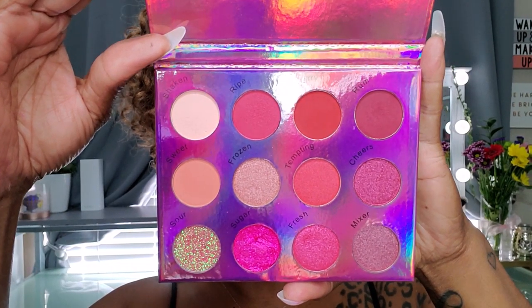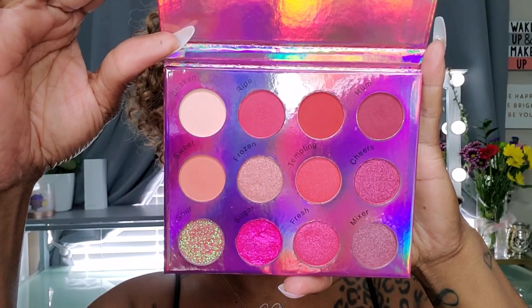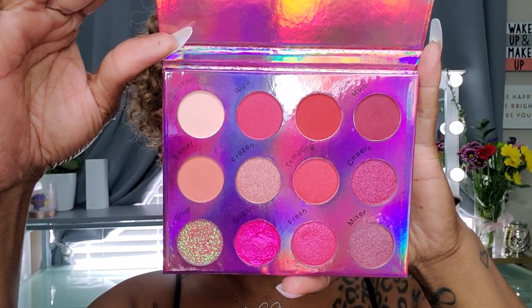This palette consists of 12 versatile red and pink shades that come in four different finishes: velvety mattes, creamy metallics, cream to powder shimmers, and long wearing glitters. This very richly toned pigmented palette has no parabens, it's talc-free, cruelty-free, and vegan. It also has a 12-month shelf life.